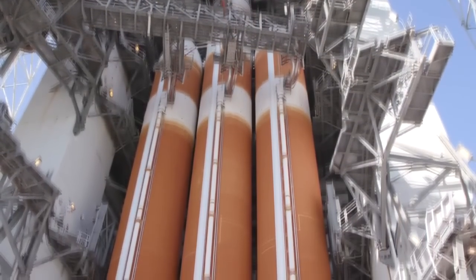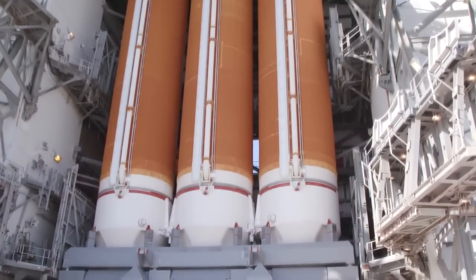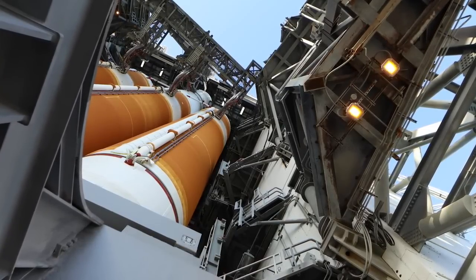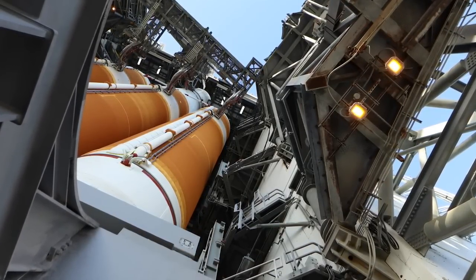The performance capability is the combined performance of the first stage and the second stage. As you can clearly see, there are three boosters that provide over 2 million pounds of thrust to lift the vehicle off the pad. It's going to be a brilliant show — I can't wait to see it.